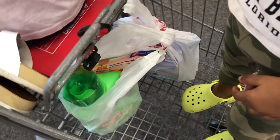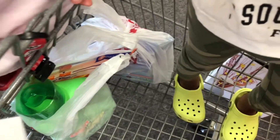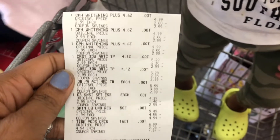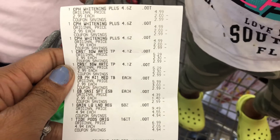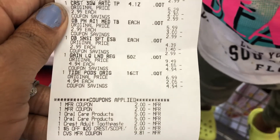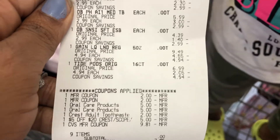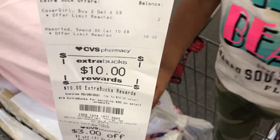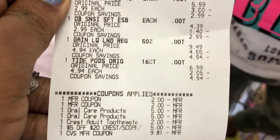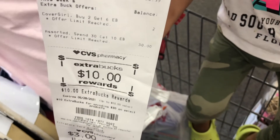I finished my second CVS haul trip and it worked out perfectly. Here on the receipt are all the Crest toothpastes, the Oral-B toothbrushes, the Gain, and the Tide — and all the coupons came off perfectly. I used a $10 ExtraBuck to pay, which reduced my out-of-pocket to $9.81. I didn't pay anything out of pocket and I got back that $10 ExtraBuck, making this a money maker deal. Even if you don't have $10 to pay upfront, you'll pay $9.81 but get back the $10 ExtraBuck — making it not only free but a 19-cent money maker!